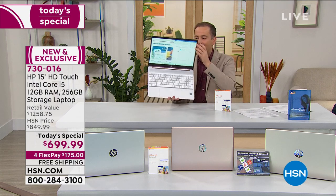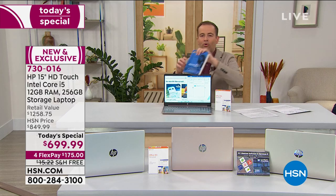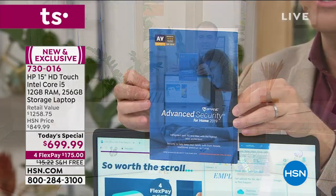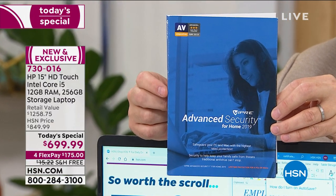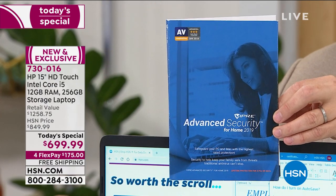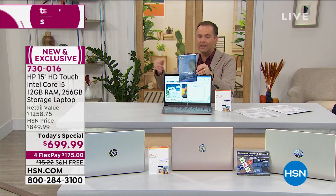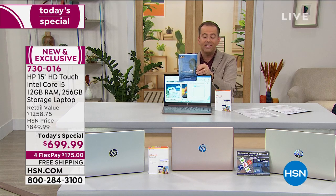Something else you should know is that we have a this-day-only on something called Viper. Viper is one of HSN's biggest-selling products of all time. It's a revolutionary new software — virus protection — but you never pay for it again. When you buy Viper, it's going to protect this laptop and several others for the lifetime of the laptop. Remember when the pop-up window would come up saying renew your virus protection in 30 days? With Viper, that will never, ever happen. It's this-day-only pricing of $69.99.